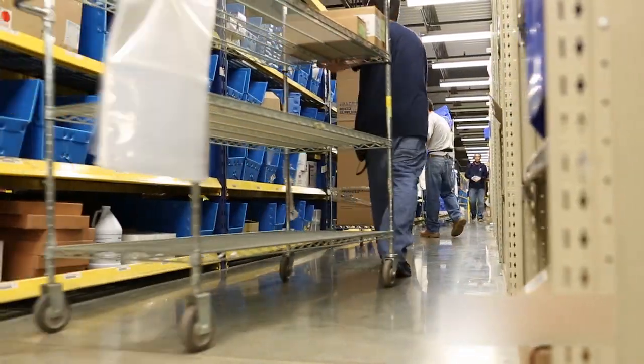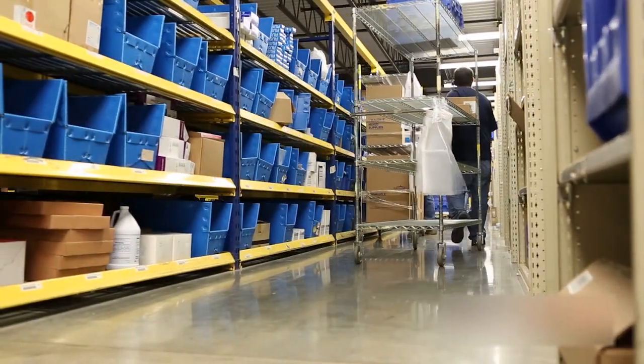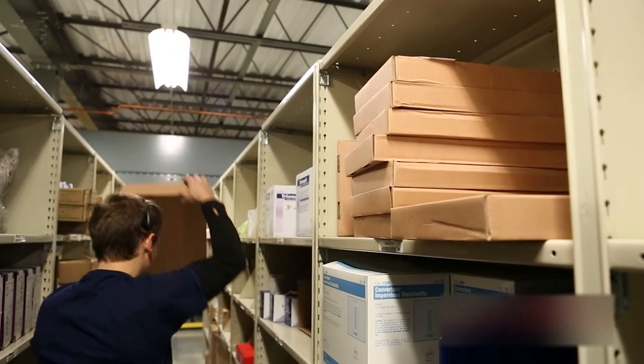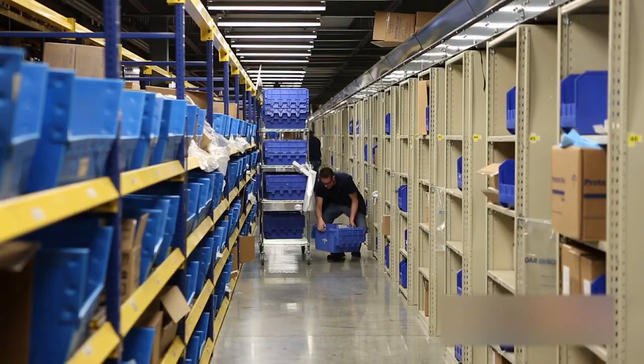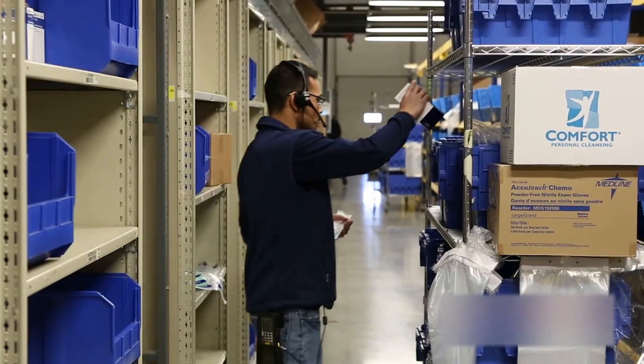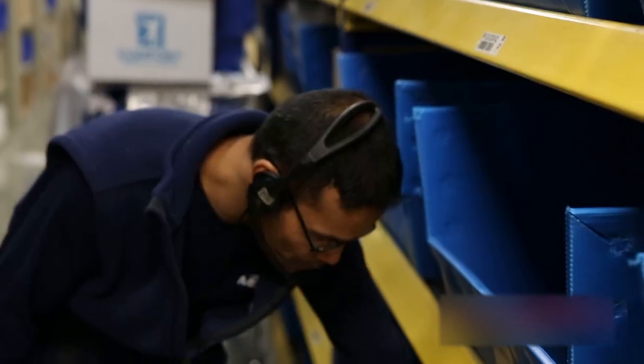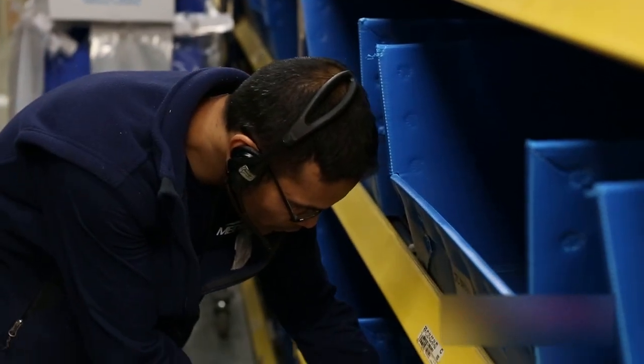Even in state-of-the-art person-to-goods order fulfillment, humans are still needed to walk up and down aisles gathering products to complete orders — in essence, shopping behind the scenes for the customer. Each worker's size, strength, speed, and surely fatigue all play a factor in fulfilling an order.